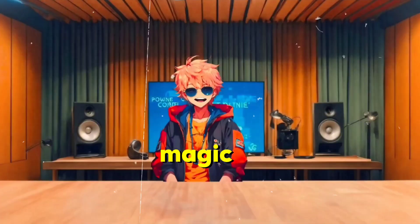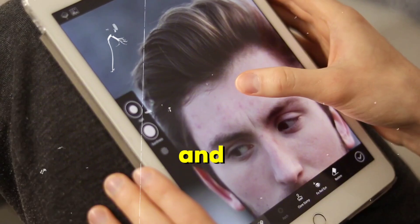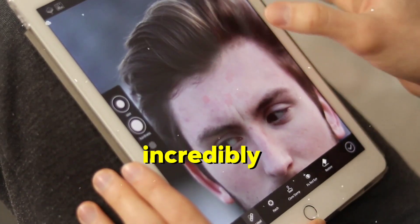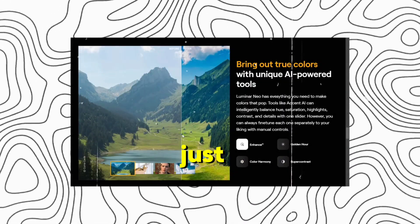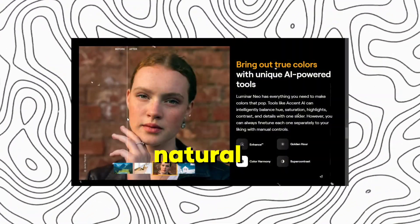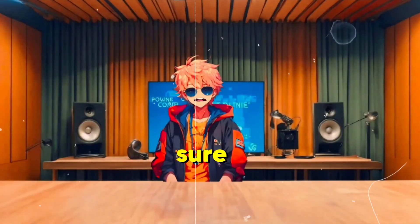But before I show you the magic, let me give you a little background. I've spent hours tweaking, adjusting, and perfecting photos using traditional software. And while it's satisfying, it's also incredibly time-consuming. I'm talking about those late nights where you're trying to get the lighting just right, the colors perfectly balanced, and the skin tones natural — not too harsh, not too soft. It's an art, sure, but it's also a grind.